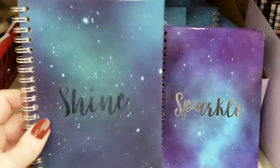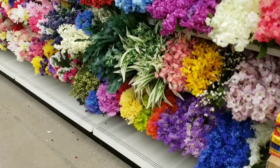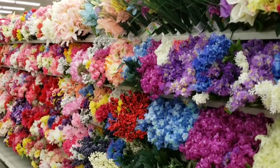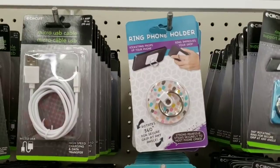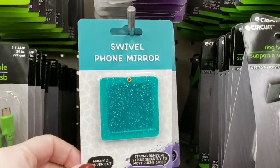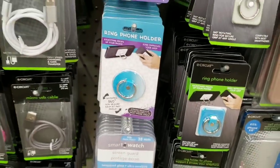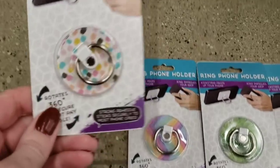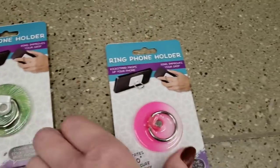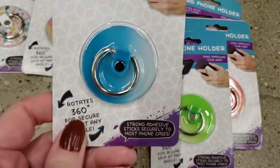Here's some new notepads — spiral, 80 sheets, lined. Here's one of their flower sections; look how beautifully it's displayed. They also have one up front but I forgot to record that. These are new ring phone holders — they rotate 360 degrees. They also have the swivel phone mirror; there's a marble-looking one. I wonder how well these stick. They have some with patterns and some ombre-looking ones. Let me know if you've ever tried these and how well they stick.